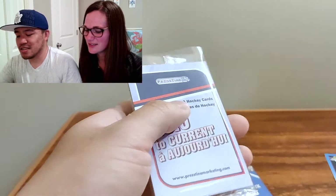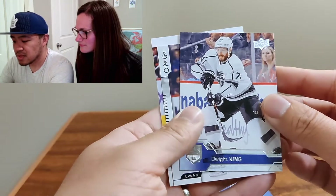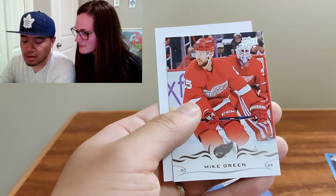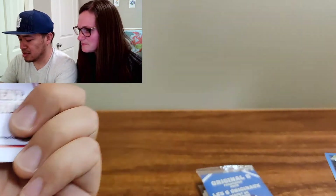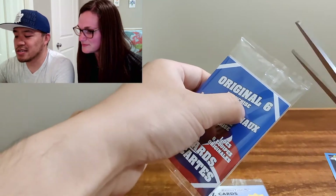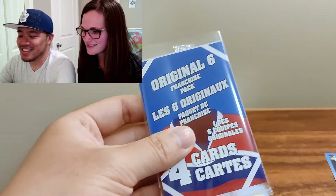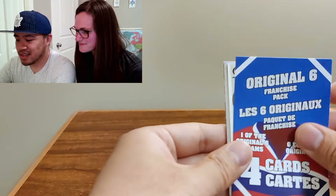Let's do the 2010 pack here. Dwight King, David Perron, and Mike Green. All right, that's it for that one. We'll probably get that double pack Original Six again like we did last time — the extra 70s and 80s in there. Doesn't feel like it this time though.